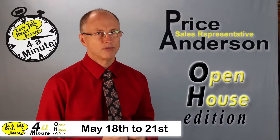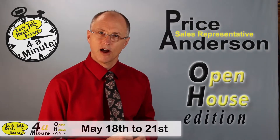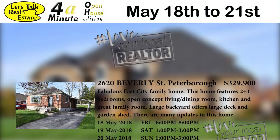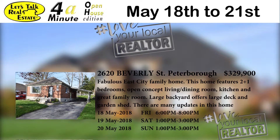Today we've got some fabulous open houses lined up for this weekend hosted by your Bowes & Cox team. Are you ready for the long weekend lineup? Lots to get through so I'm gonna be quick.